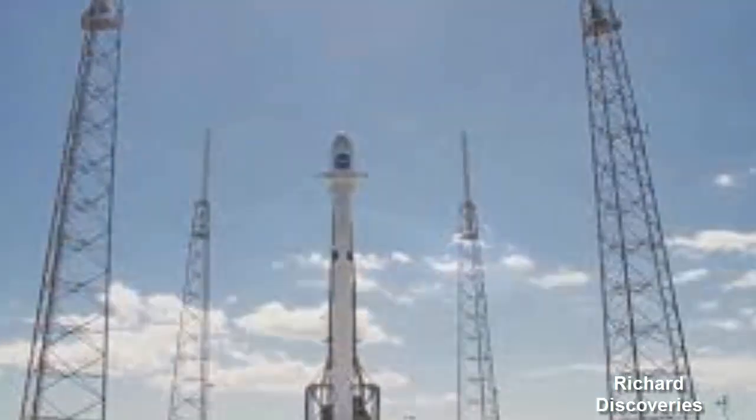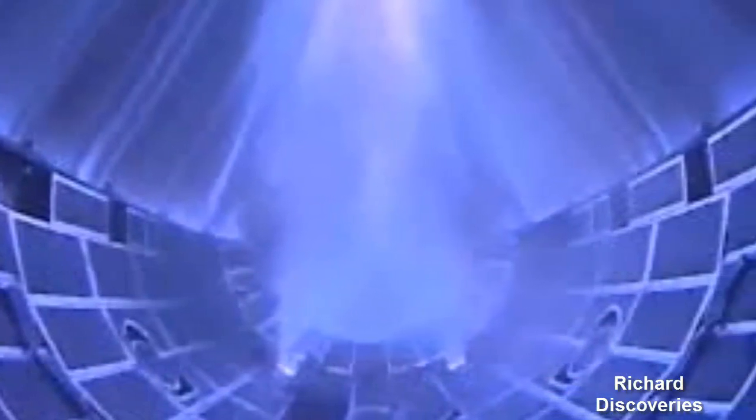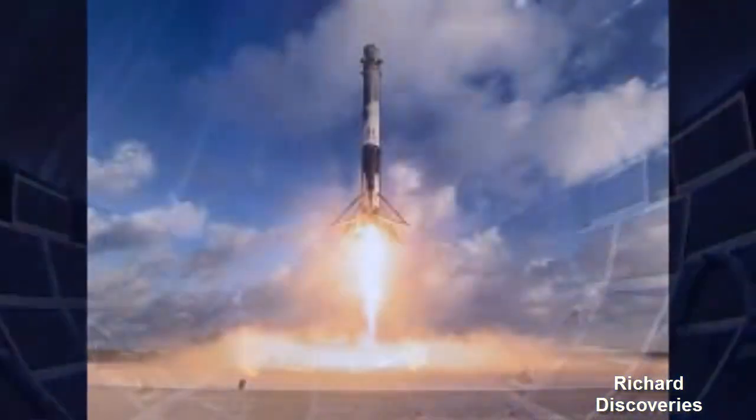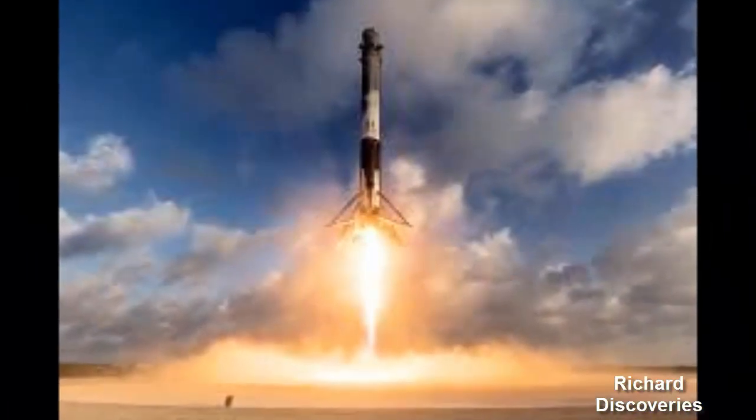These same fairings can be used by both the SpaceX Falcon Heavy and Falcon 9. Recovery efforts now involve SpaceX's net-equipped boat, previously named Mr. Steven but now known as Ms. Tree, which catches falling fairings.